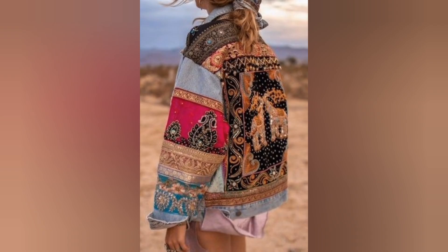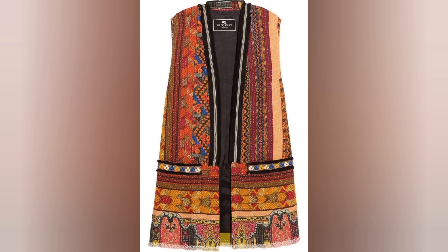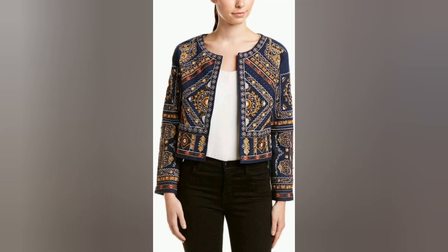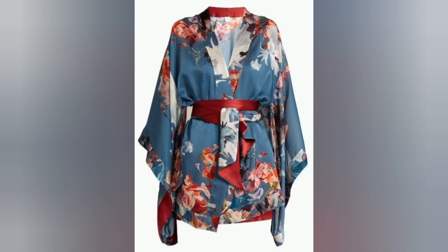Kashmiri coats — a blend of style, tradition, and craftsmanship. Kashmir is not only a beautiful, breathtaking landscape but also has a rich textile heritage. One of the iconic garments that exemplifies Kashmiri craftsmanship and elegance is the Kashmiri coat — a fusion of style, tradition, and hard work.